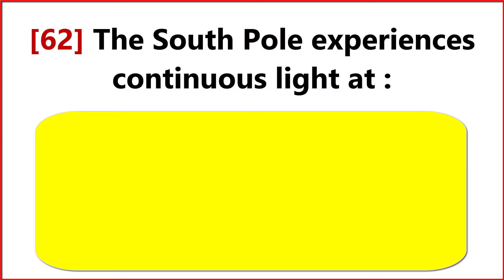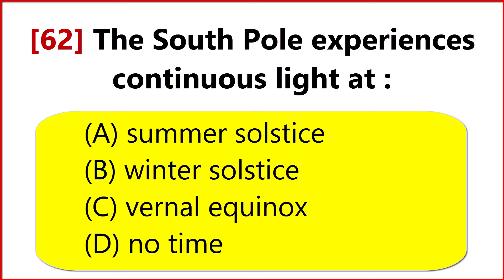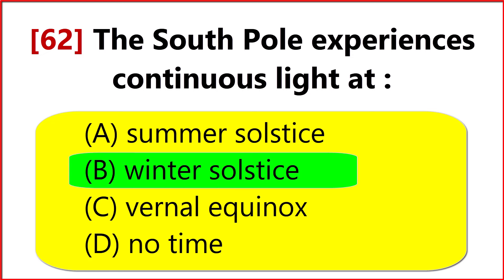The South Pole experiences continuous light at? Option B. Winter Solstice.